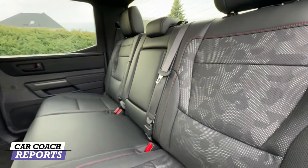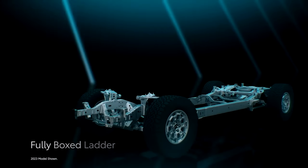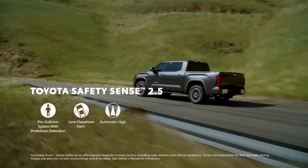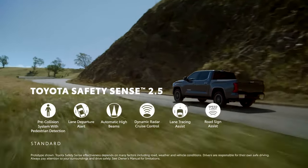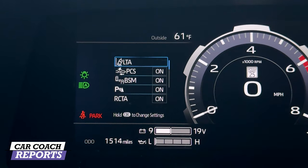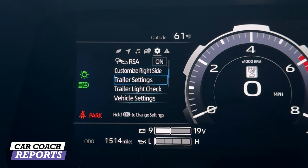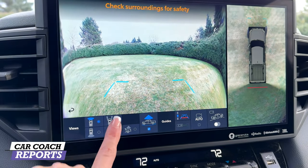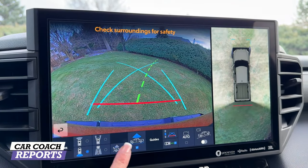The rear glass is fixed but has a defroster, so it doesn't have a center window like some competitors. Safety is a top priority — the Toyota Tundra has a five-star overall safety rating from NHTSA. It includes the standard Toyota Safety Sense 2.5 suite with automatic emergency braking, pedestrian detection, adaptive cruise control, lane keeping and centering, automatic high beams, traffic sign recognition, blind spot monitoring, and cross-traffic alert. The around-view camera is crystal clear, and there's also an off-road camera on the TRD Pro.